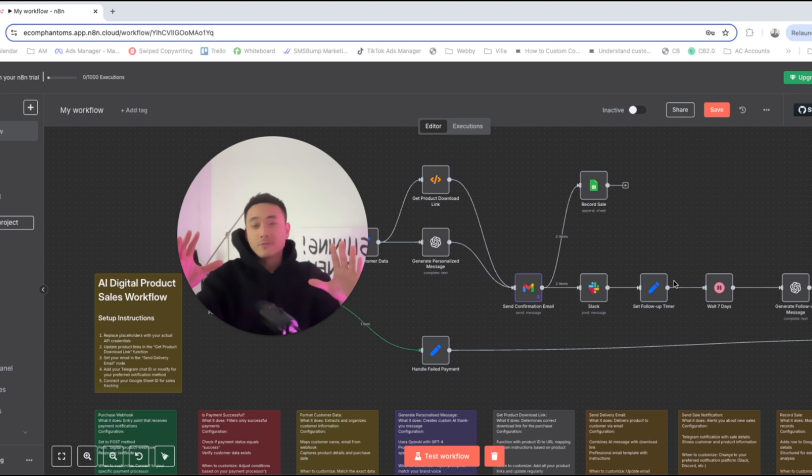This entire workflow is also available to copy and paste by joining my free school community, so you can download and instantly replicate this workflow right off the bat.